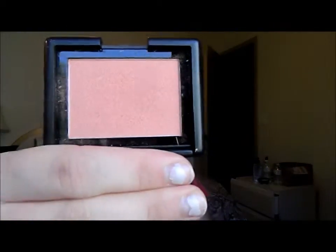For wearing it right now in the summertime I just sheered it out and I really like it. They're only a dollar, so that's great. The next is my Elf Blush in the color Candid Coral. Pretty sure I swatched this one also, but I'll just go ahead and do that — it's right here. I really love this one for the summertime. Super pretty, and I used to wear this one all the time.